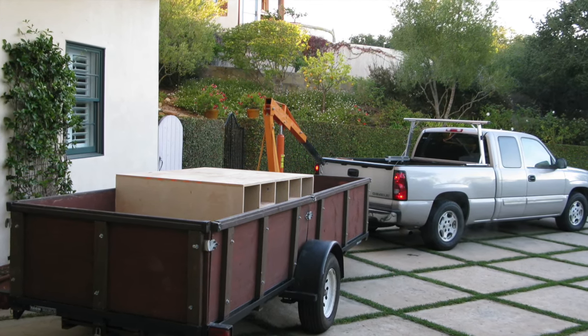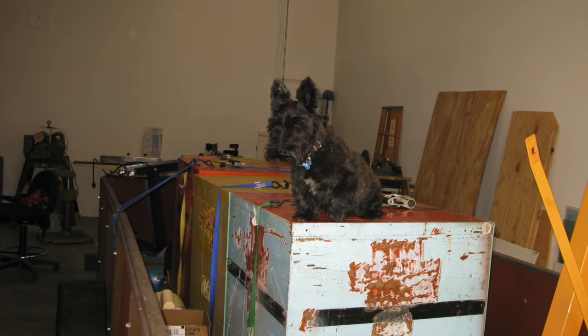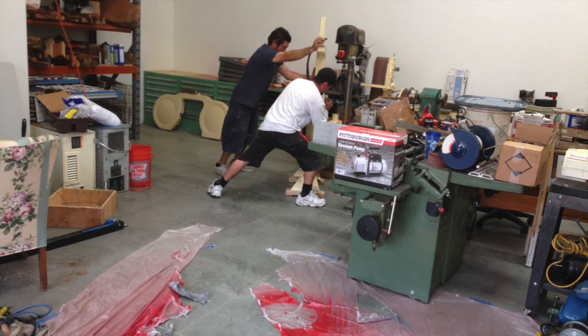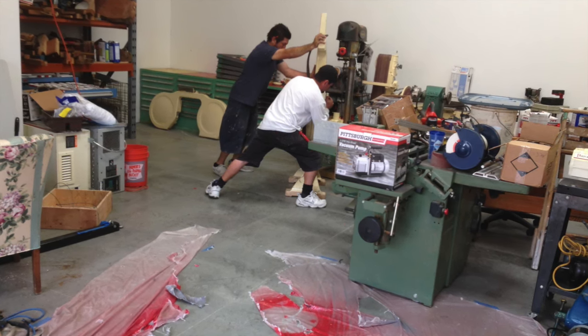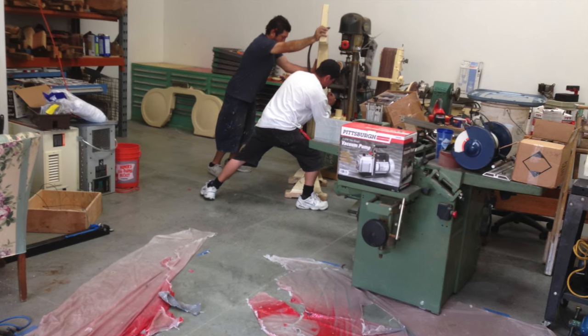This is a trailer that Roger Schwartz, who bought my saw, loaned me. I took five trailer loads of stuff. That's Mitzi, making sure it's done right. This is Victor Castro, my friend, and his son Victor Jr., moving equipment around in my shop and positioning it.